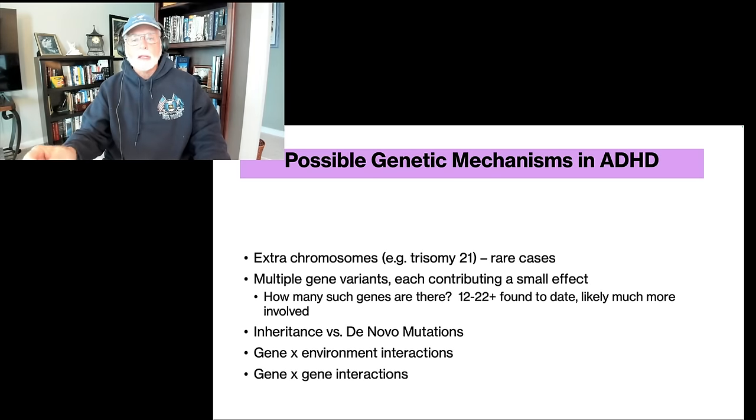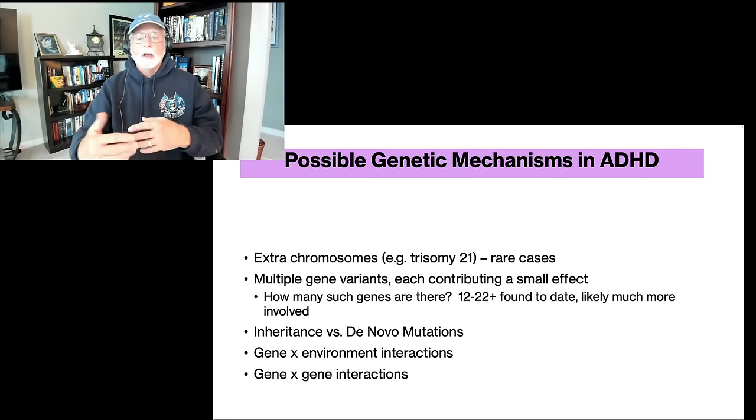So it's going to take many of these genetic ADHD variants to lead to an expression of ADHD. To date, at least 12 and up to 22 of these genetic sites have been identified in genome-wide association studies. There are likely to be many more involved. We believe there are anywhere from 30 to 100 genes involved in the trait of intelligence, and most likely we could see that many involved in ADHD as well. We just don't know, but it's going to be a lot of different genes.